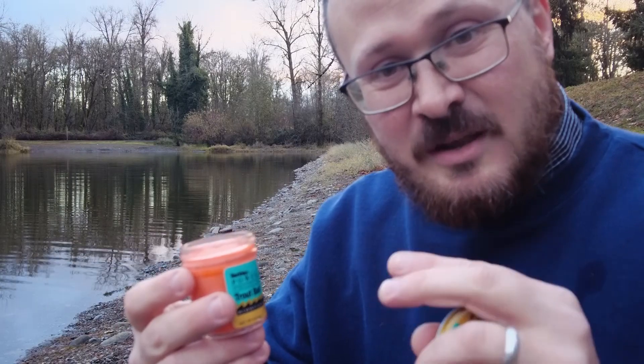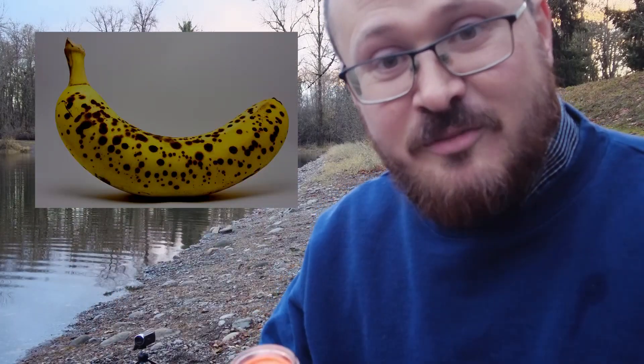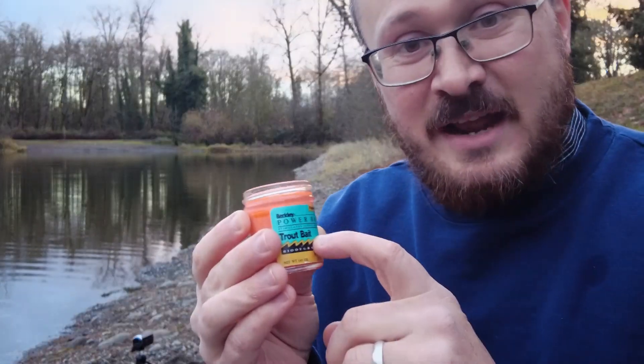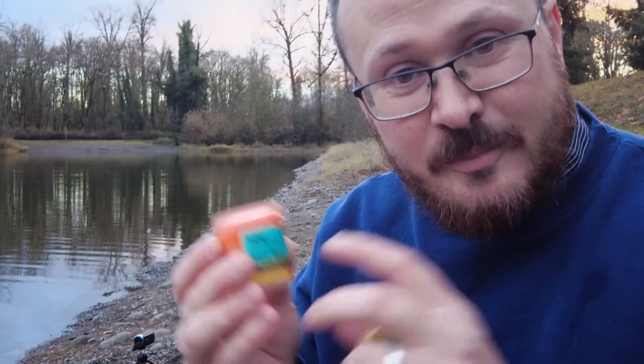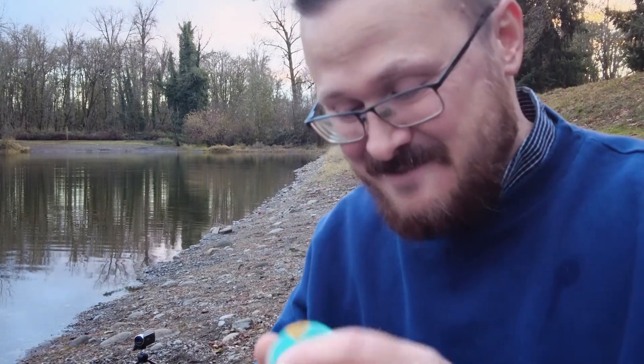You know when you go to eat a banana and it's at its perfect ripeness, where it's all mushy and covered in black spots? Well, this is like when the banana's solid black — so it kind of smells like peak banana, if that makes sense. That's sort of what this is like for power bait, sitting for 30 years.